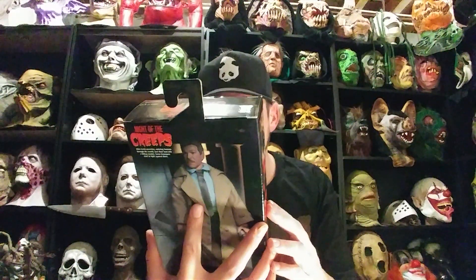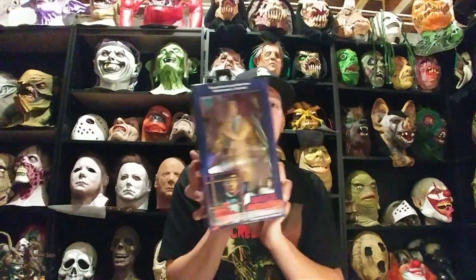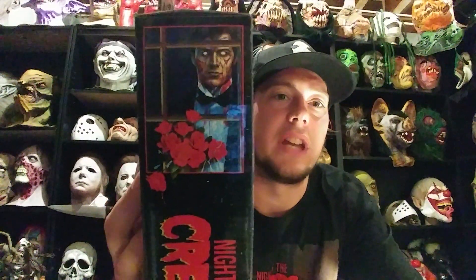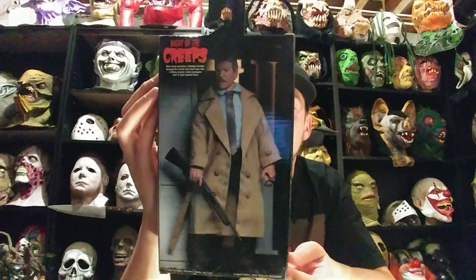The main reason I ordered it is for this — the last thing in the box. Here's the side of the box — it's got the classic VHS release artwork. And there's the back. It's really awesome, it's almost like a Mego-style Tom Atkins figure. He's got one of his famous quotes up there — he was always famous in that movie for saying 'thrill me.' Very cool. Detective Ray Cameron.